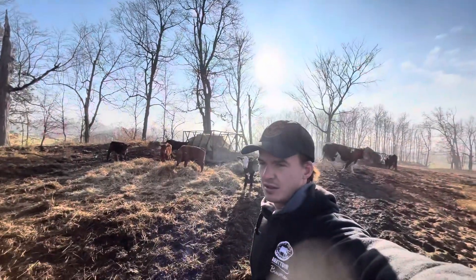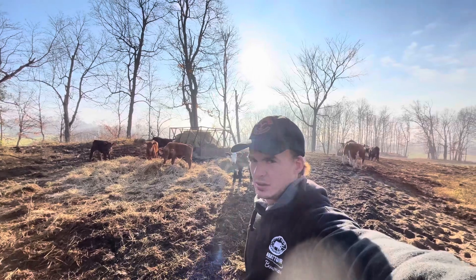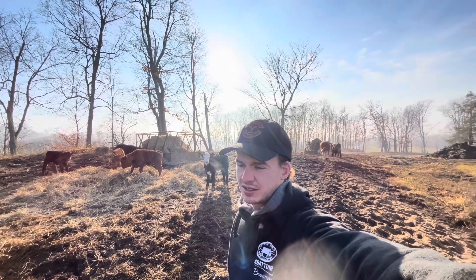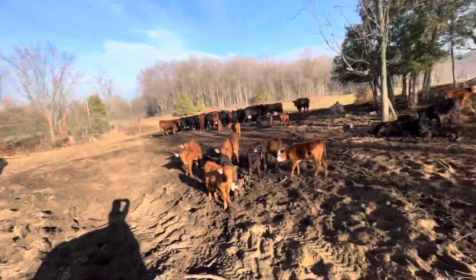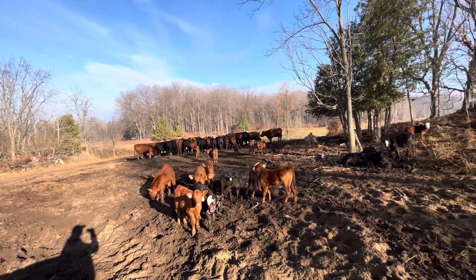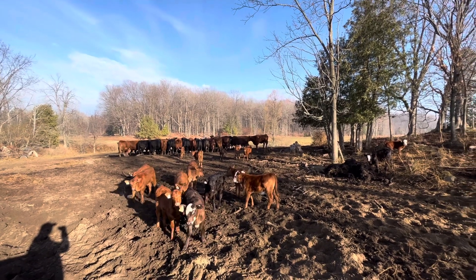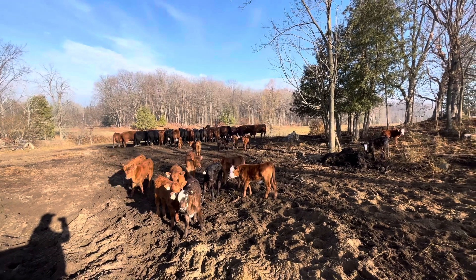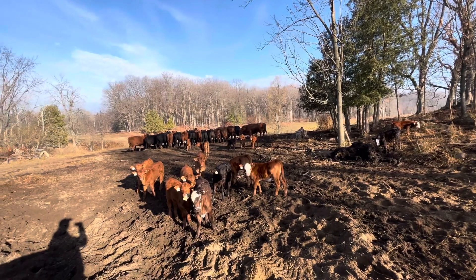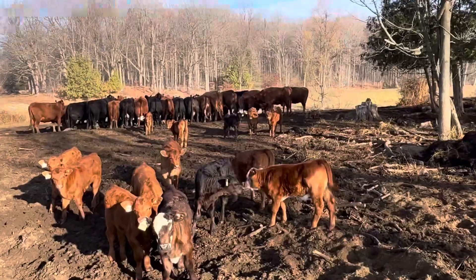Welcome back to another video — another beautiful Friday. Up here at the calves, just doing a head count. We've got around 31 calves from what I just counted, so that means we got one more calf. We had a new calf yesterday.